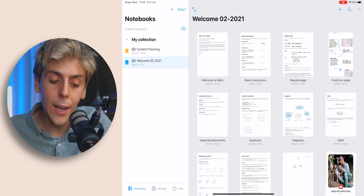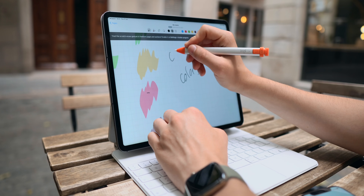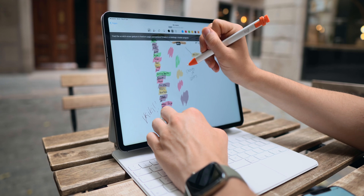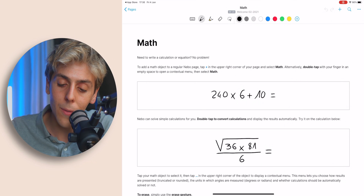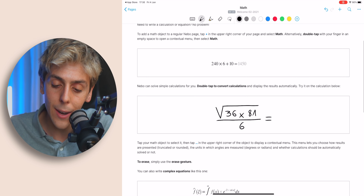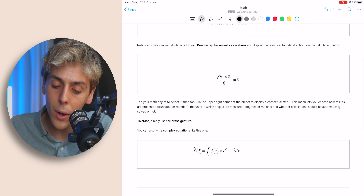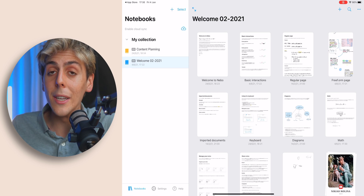On the left side of the app, we're going to get our collections — this could perfectly be your school assignments. Let me start with math, because honestly, if I had this back in high school, my life would have been so much easier. If you double tap on a handwritten math result — and it can actually be pretty complicated — it will give you the results. Look at this, this is actually a pretty complex equation. Just by simply double tapping, it will actually give you the answer, which is sick. That's how Nebo treats math.